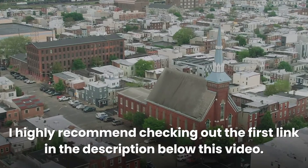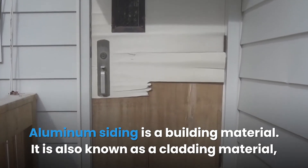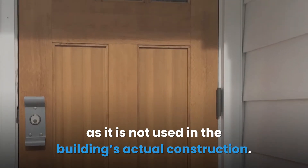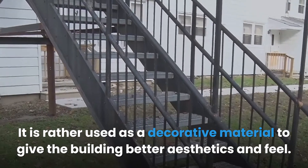How does aluminum siding block EMF? Aluminum siding is a building material, also known as a cladding material, as it is not used in the building's actual construction. It is rather used as a decorative material to give the building better aesthetics and feel.